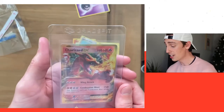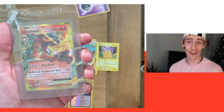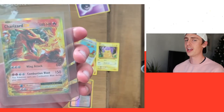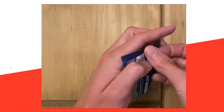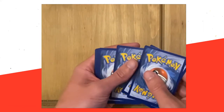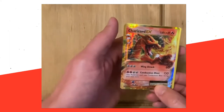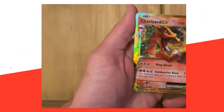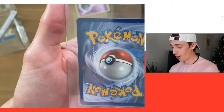Oh beautiful! I actually already have this, which is crazy — I've opened two XY Evolutions packs and got two Charizards. I did the card trick wrong on my first one, I did film it but haven't uploaded it. This one opened very easily — one, two, three, four. Oh my god, I've done it wrong again, but I got a Charizard EX! What the hell, look at this, it's so nice!